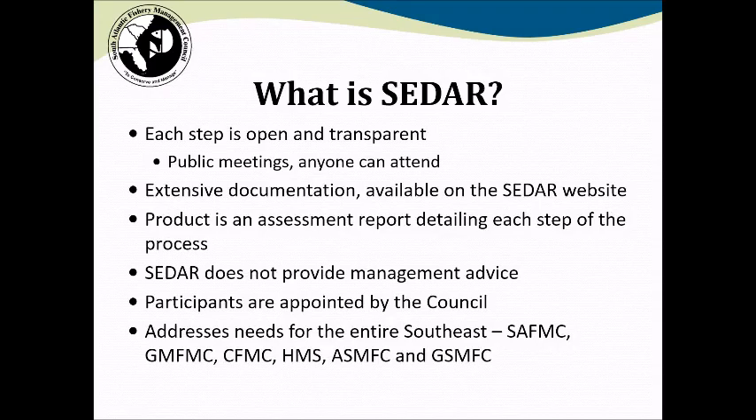Importantly, SEDAR does not provide management advice — that's developed by the Council. SEDAR provides information on the status of the stock, which then informs what the Council does as management. SEDAR addresses needs for the entire Southeast region, including the South Atlantic Council as well as the Gulf and Caribbean Councils, the National Marine Fisheries HMS Division for coastal sharks, and the Atlantic States and Gulf States Marine Fisheries Commissions.